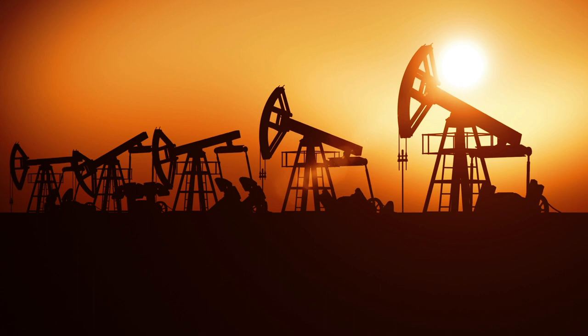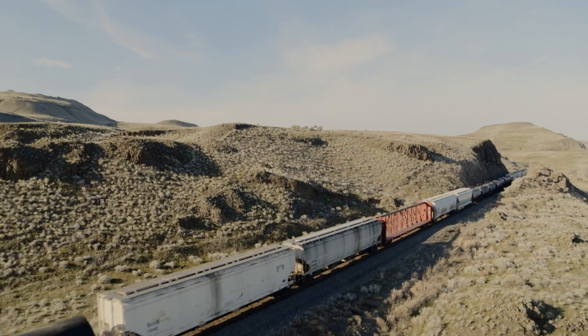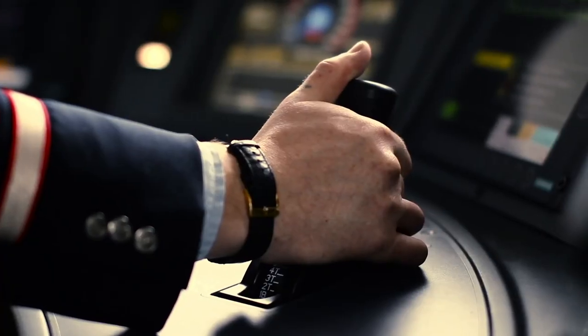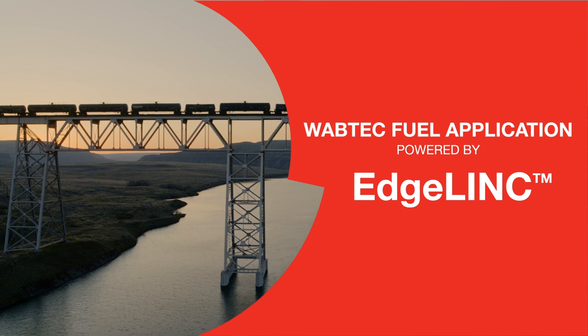Fuel is one of the driving forces of the rail industry, and also one of the top three expenses. But surprisingly, the ability to accurately track this vital resource at the locomotive level has remained elusive for most operators. Until now. Introducing the Wabtec Fuel application powered by Edgelink.